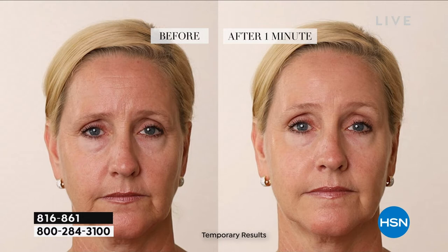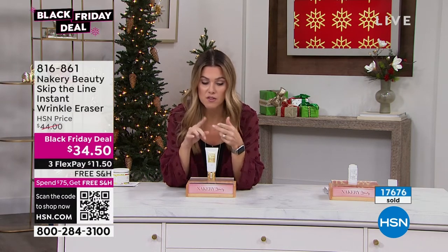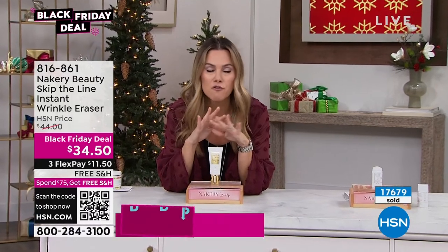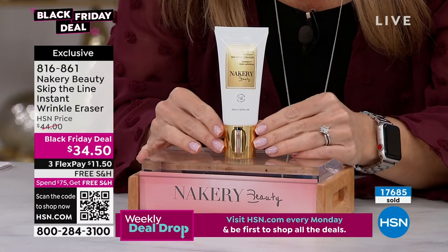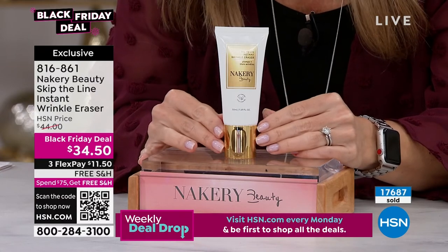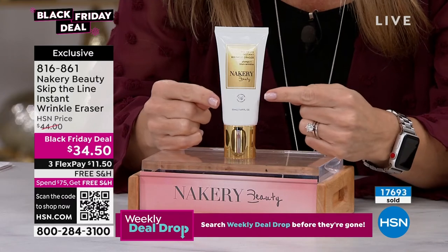You don't have to go get the magnifying glass or say, 'oh, maybe I still got to use the concealer.' You can go out without makeup. We're the only place that has this. If you follow Nakery on social media, if you follow Liz, everybody is buzzing about this. We're the only retailer that has it. Over 17,700 of you, and I just have a couple hundred of you that just jumped into the ordering process, can get it on the Black Friday deal.